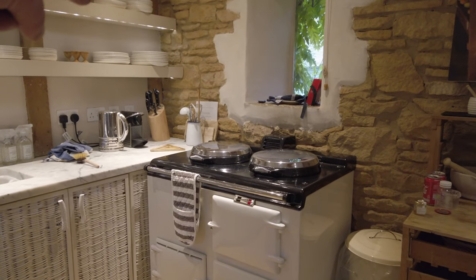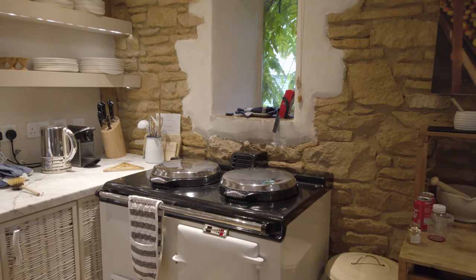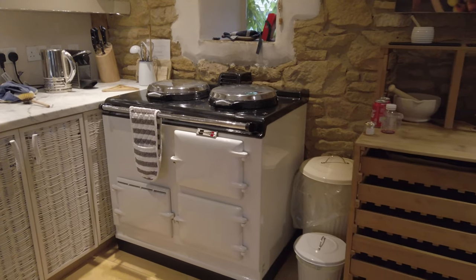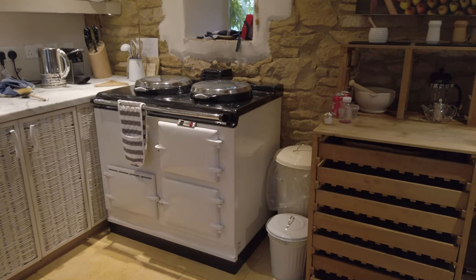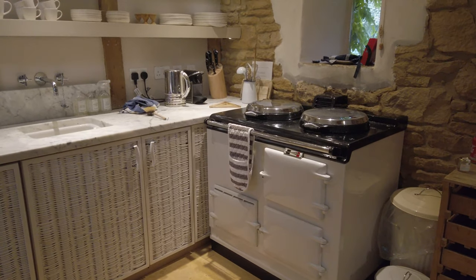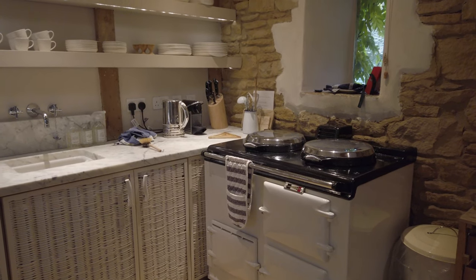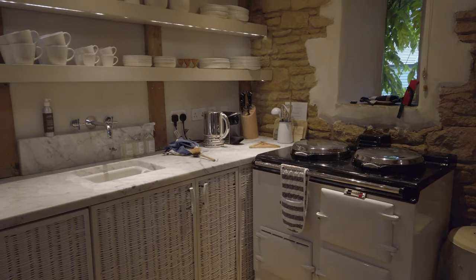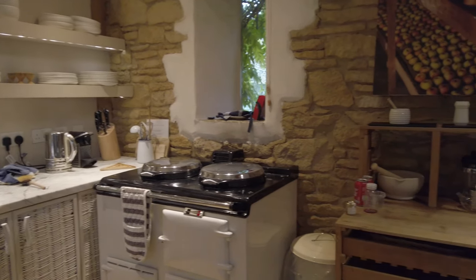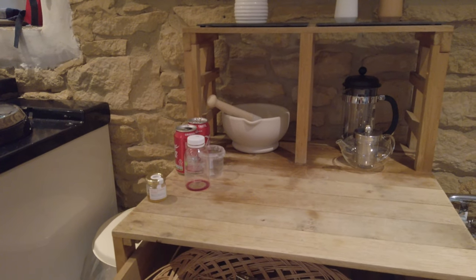Cooking is done on the provided Aga — it's an electric Aga. The boiling plate is on the left-hand side, the simmering plate on the right. The top oven is the roasting oven at 200 to 220 degrees, and the bottom oven is the simmering oven which keeps at about 150. The other door is a configuration door. Agas are always on, so they're always hot and ready to go, and because they're always on they chuck out tons of heat and keep the room lovely and warm.